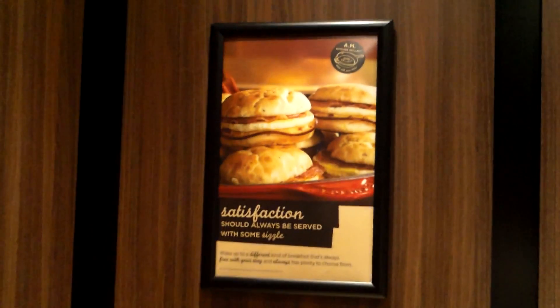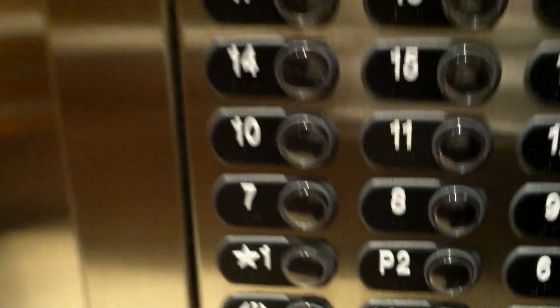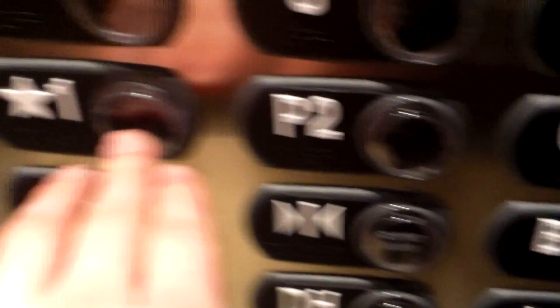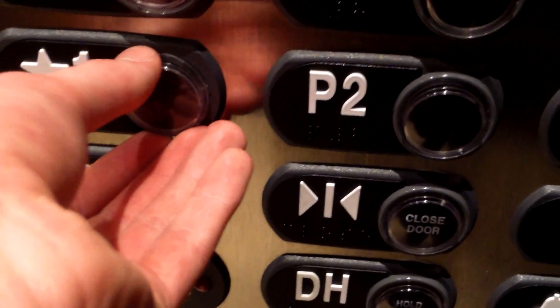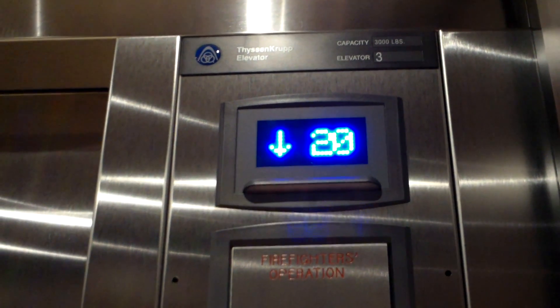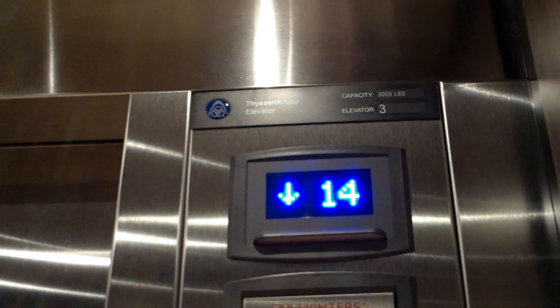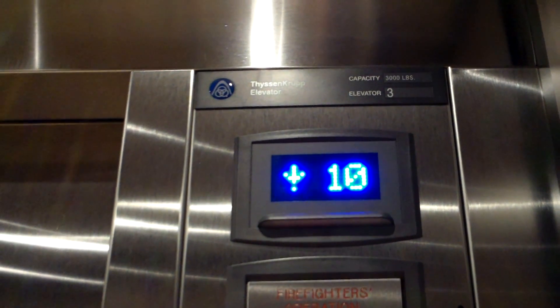Sorry about that, my throat's a little clogged up. Very, very nice cab — typical ThyssenKrupp with bright white lighting. There's an ad there, we'll get a look at that for a second. Looks like it's advertising for some sort of breakfast. We'll go down — B is not accessible so we'll go to one. Look at that, this button is falling out, that's not good. The elevator car is shaking when I lean on it.